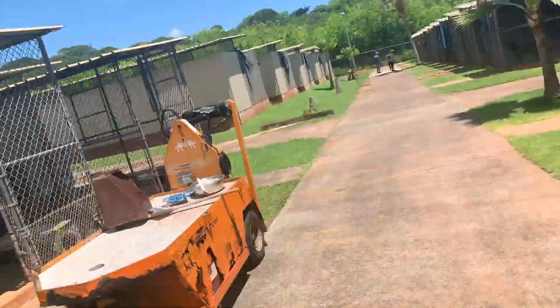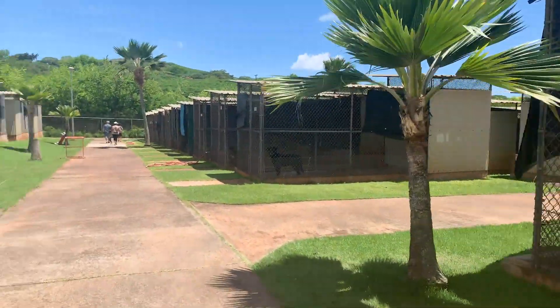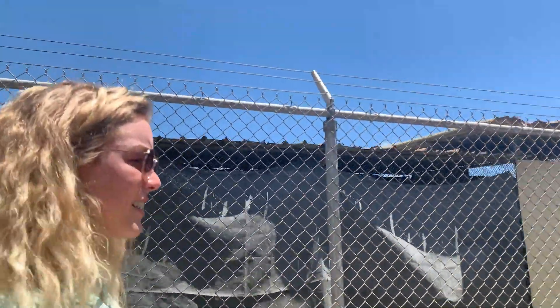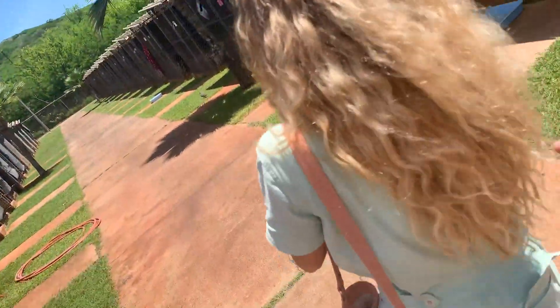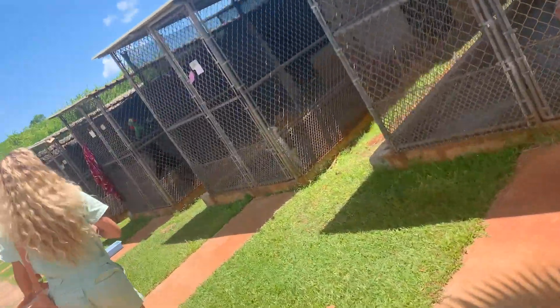This is our video. We're looking for our Ollie Pants. Ollie! There he is! Hey, Pants!